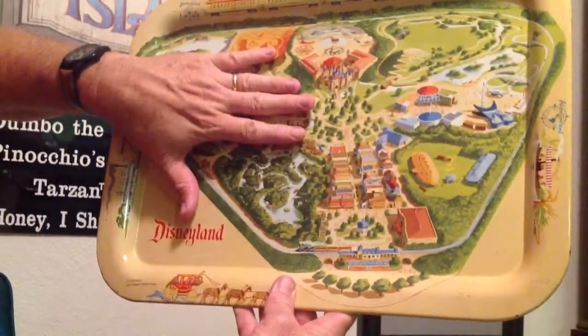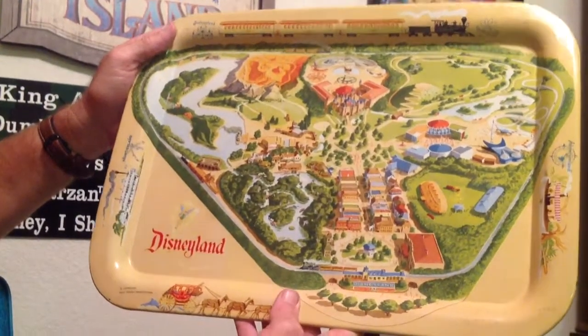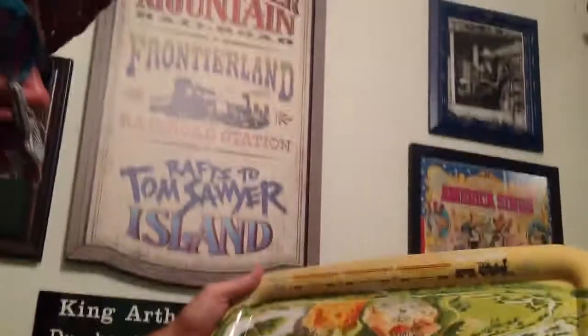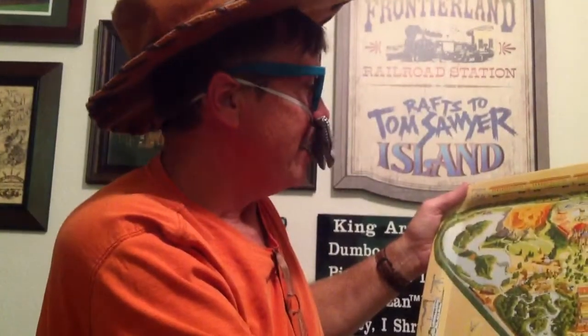It's very cool — a very cool collectible. Like I said, from the 50s. I put it on my Disney wall here, and I took it down just to show you. I hope you like this video, and we will see you next time. Talk to you later. Bye!